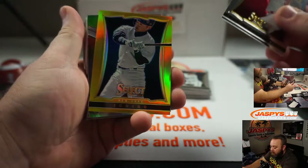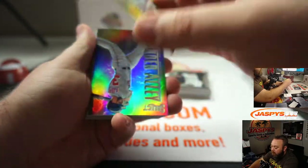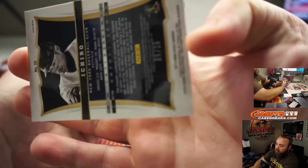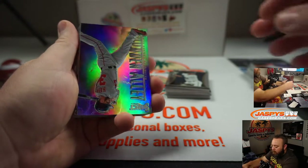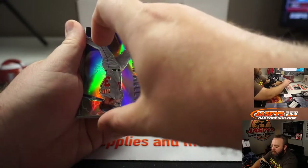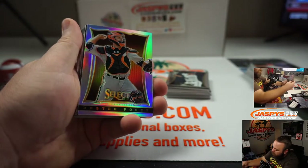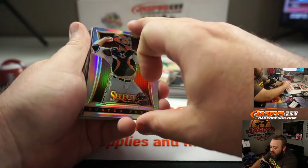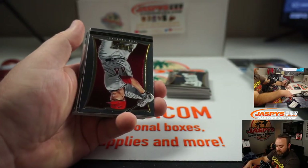Wayne Wright. Ichiro Gold — that's numbered to 25. Very cool. Bryce Harper Power Alley Silver, no numbering on that. Buster Posey Silver. Three nice cards back-to-back-to-back. Let's see if the second half has got something special for you.